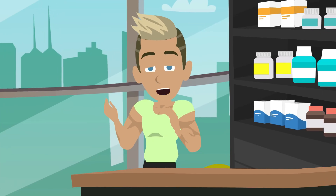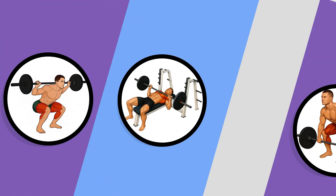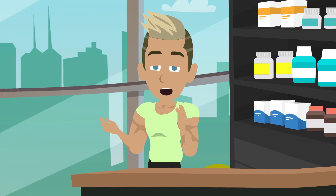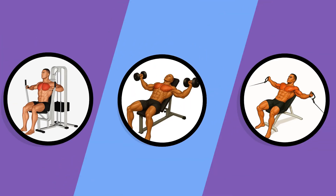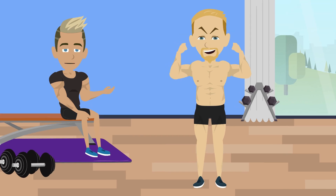Exercise selection: strength training focuses on a few key lifts, like the squat, bench, and deadlift. Hypertrophy training uses more variety to hit every angle of a muscle group, like combining presses, flies, and cables for the chest. Powerlifters care about improving performance in their main lifts, while bodybuilders care about exhausting every muscle fiber.